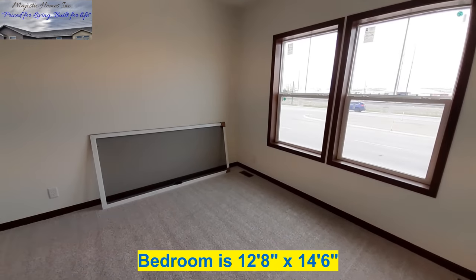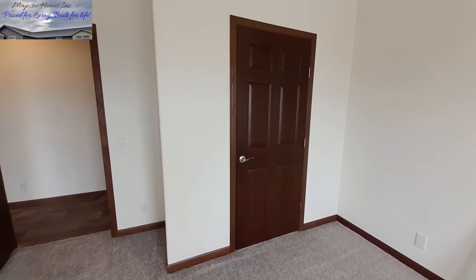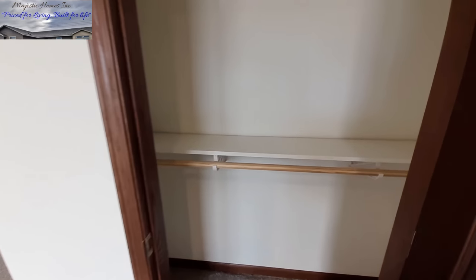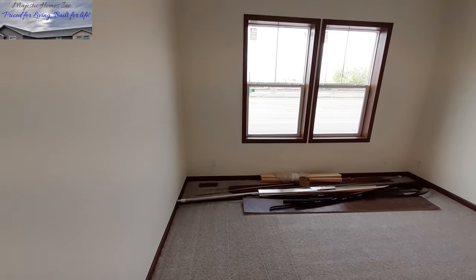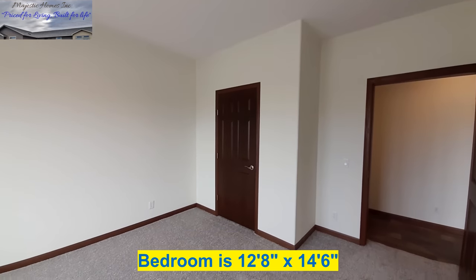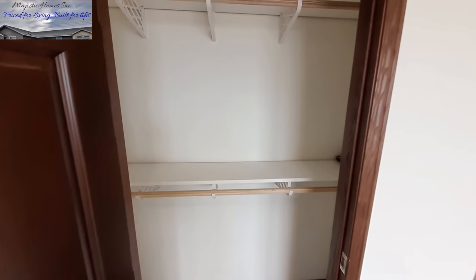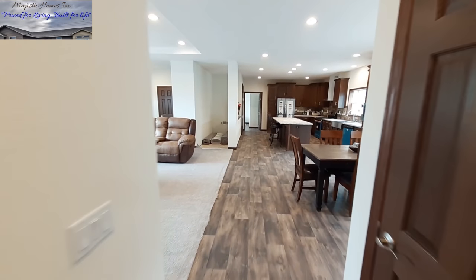Now check out the size of this bedroom — you've got dual racks in your closet here. And into bedroom number three: once again you've got the dual racks in your closet.